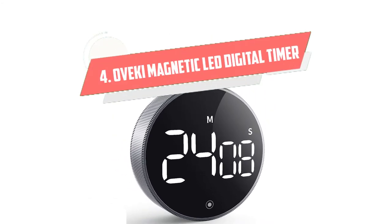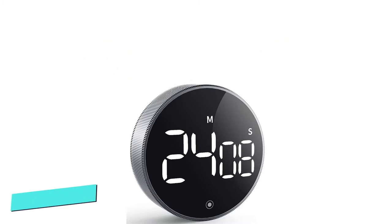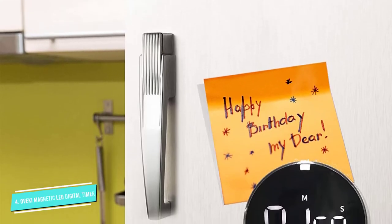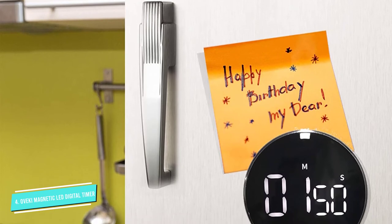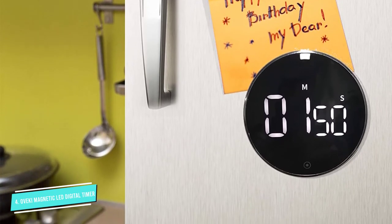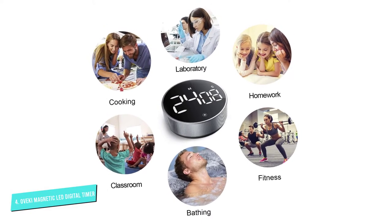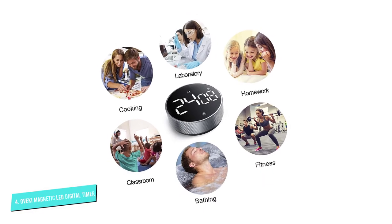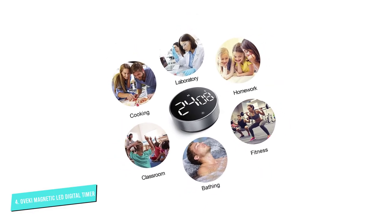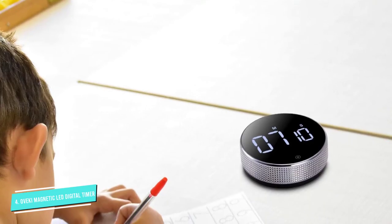Number 4: Oviki Magnetic Countdown LED. We love the minimalist, high-tech look of this thermostat-looking timer that has a twist feature instead of traditional buttons. The LED display is very easy to read and looks uncluttered in its design. It can time up to a maximum of 99 minutes, making it suitable for many kitchen tasks, like waiting for the chocolate on your peanut butter bonbons to dry.